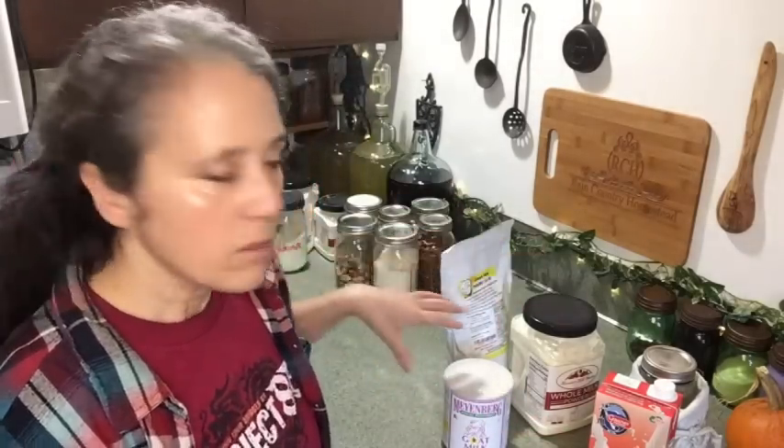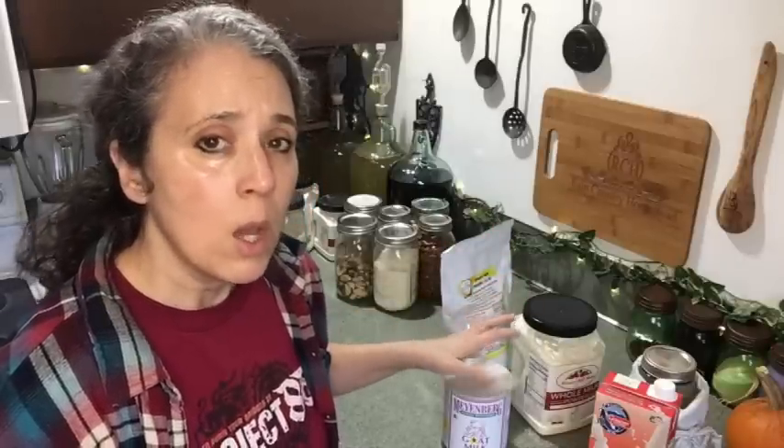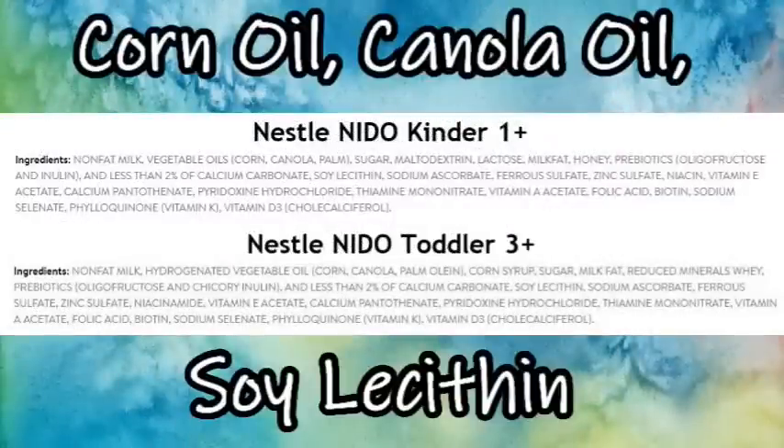That might be true for flavor — I've never tried it — but here's the thing some people forget to do: all three of my milks here contain nothing but powdered milk, no added ingredients. But when you look at that popular brand, there are a lot of added ingredients. The version tailored specifically for kids has even more added ingredients. What they do is strip all the natural fats out of the milk and then add fats back in.